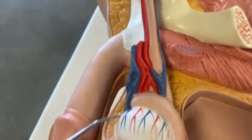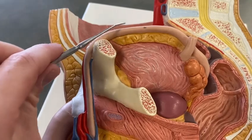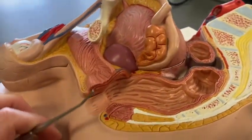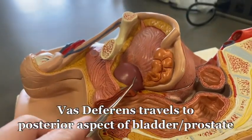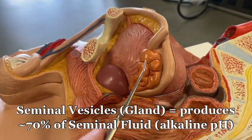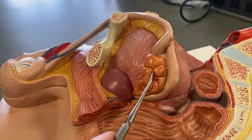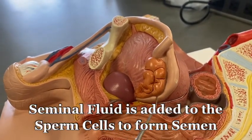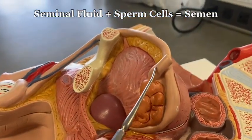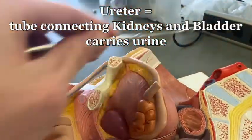See the testes, epididymis, and the vas deferens coming up here. Now it comes all the way up into the posterior aspect of the bladder and the prostate and this other honeycomb-looking thing called the seminal vesicle or seminal gland. Along the way, sperm is going to have fluid secreted into this tube. Don't get it confused with this tube — this is the ureter going into the bladder coming down from the kidneys.